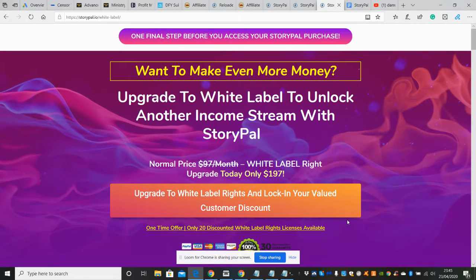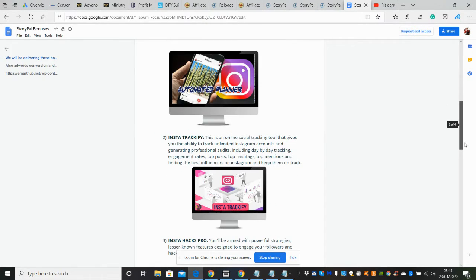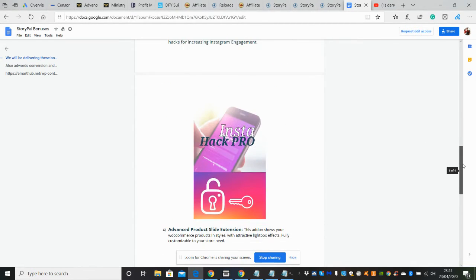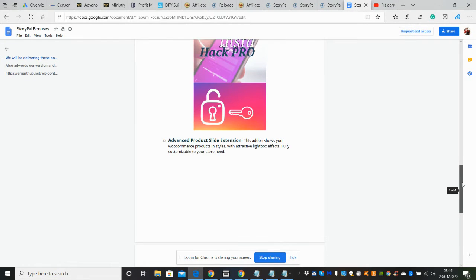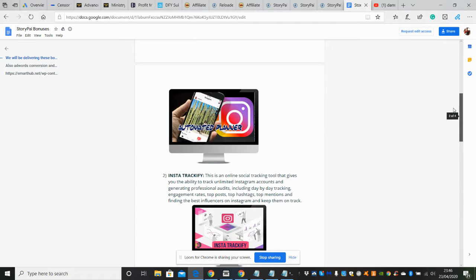Now let me run through the vendor bonuses. There's Story Power Bonus, an instant automated planner - basically an Instagram automated scheduler where you can schedule posts for optimal times. There's also Insta Trackify, a social tracking tool giving you unlimited tracking ability for Instagram accounts. Then Insta Hacks Pro arms you with powerful strategies and less-known features to engage followers and increase Instagram engagement. There's also an advanced product slide extension showing products in styles with attractive lightbox effects, plus a Google Analytics extension and customer conversion tracker.